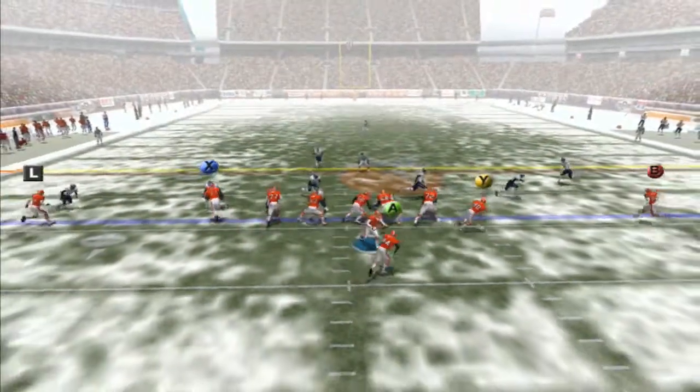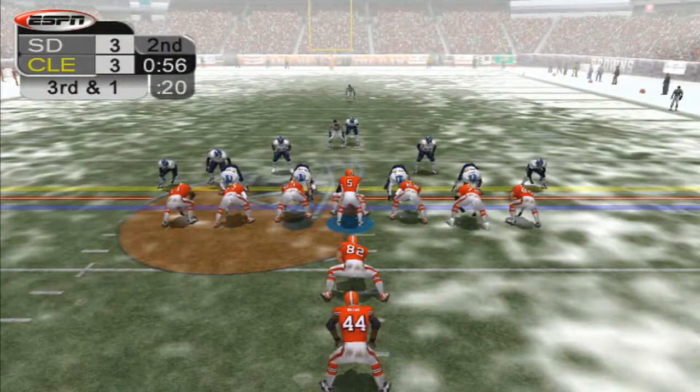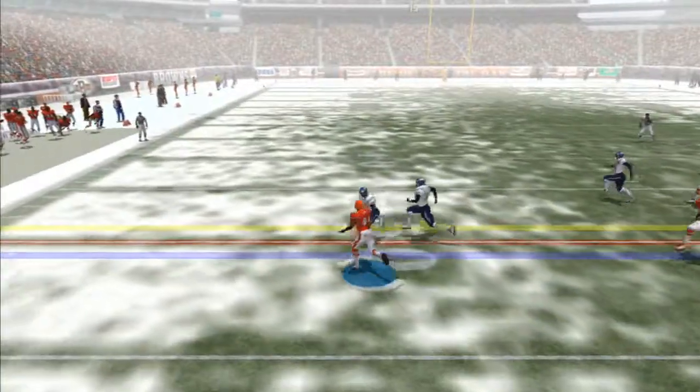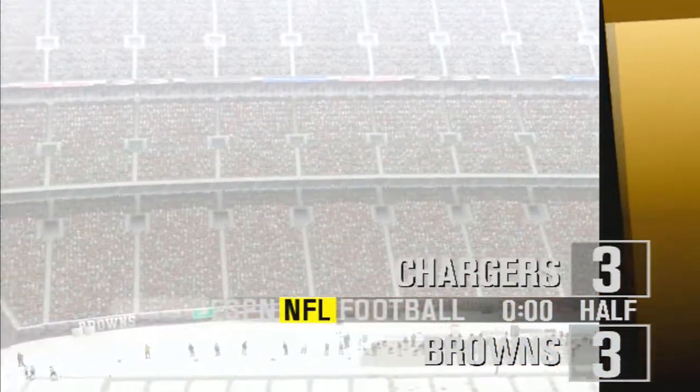Under two minutes left, handoff to Suggs who cuts up for a gain of seven. Third and one, Suggs takes the handoff, bounces outside, looks for the edge, dives, but he can't get the first. Neither team would get much going in the second quarter — still tied at three apiece going into the half.